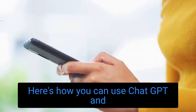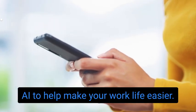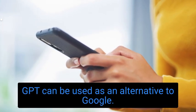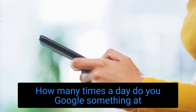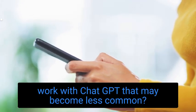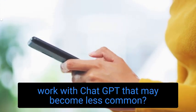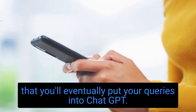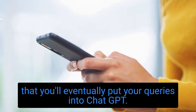Here's how you can use ChatGPT and AI to help make your work life easier. Number 1: Use it as a Google alternative for research. ChatGPT can be used as an alternative to Google. How many times a day do you Google something at work? With ChatGPT, that may become less common. In fact, the search engine giant is reportedly worried that you'll eventually put your queries into ChatGPT instead.